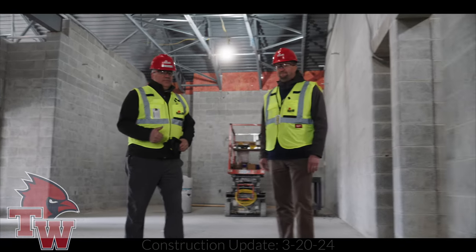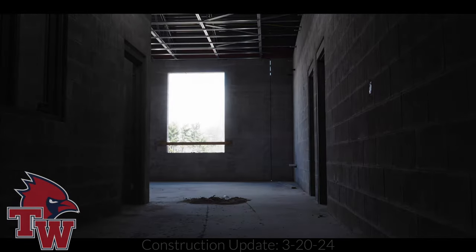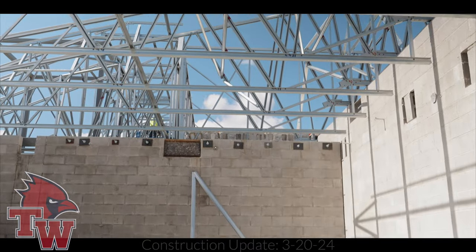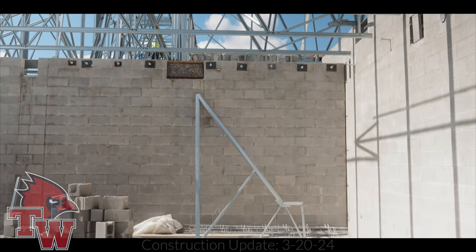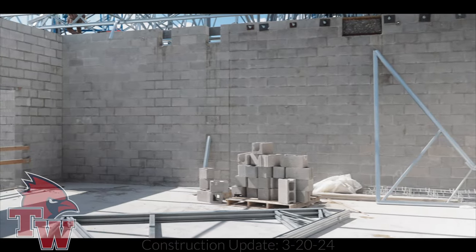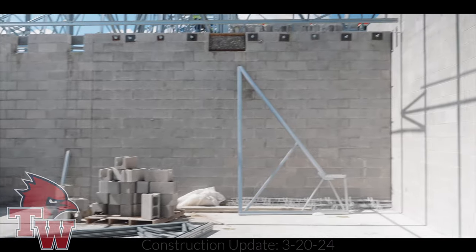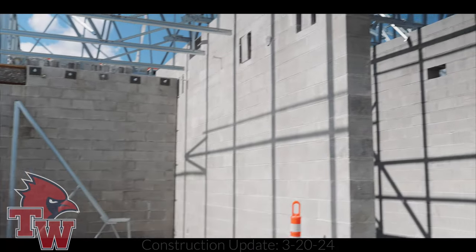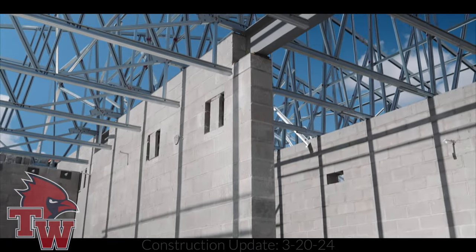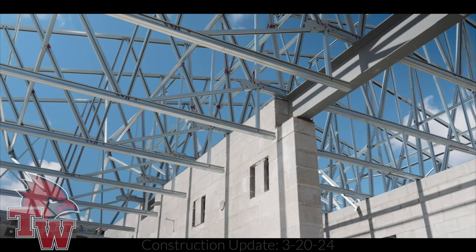We're slightly east of the cupola — we were under it before, now we're looking back and you can see the cold-form steel truss framing a little more clearly. Just to the right of that structure you can actually see the plank from the fourth floor where we're going to have HVAC equipment sitting. They're also putting cold-form trusses around that to build up the structure for the roof and walls.